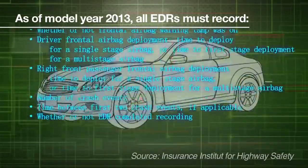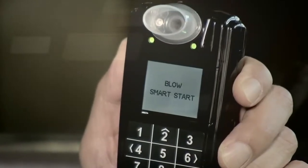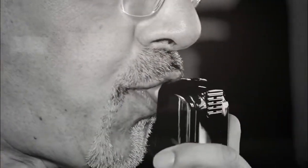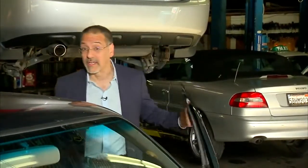A little later we're talking about data recording in your car, which brings up the hot button topic of alcohol monitoring — both of interest to the smarter driver. We're at San Francisco Auto Repair Center, where they are one of the few licensed installers and maintainers of the current state-of-the-art of alcohol detection ignition interlocks.